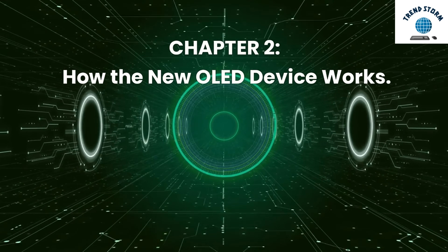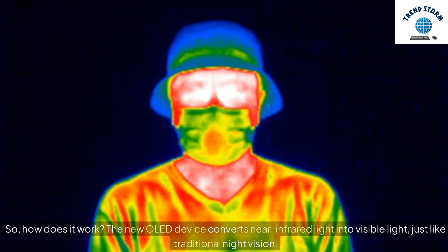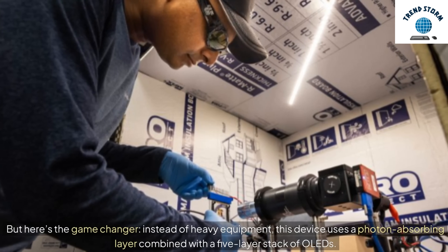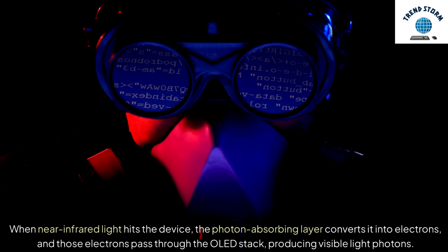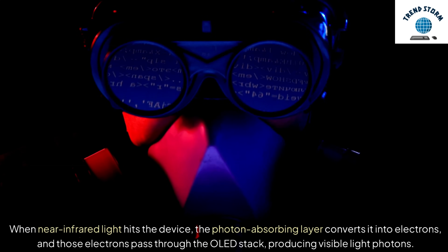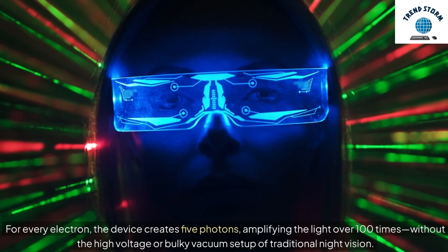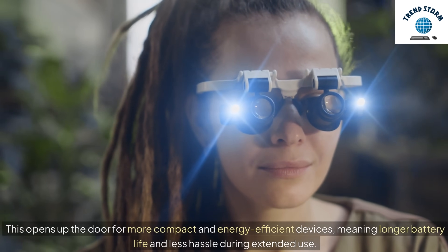Chapter 2: How the new OLED device works. The new OLED device converts near-infrared light into visible light, just like traditional night vision. But here's the game changer: instead of heavy equipment, this device uses a photon-absorbing layer combined with a five-layer stack of OLEDs. When near-infrared light hits the device, the photon-absorbing layer converts it into electrons, and those electrons pass through the OLED stack, producing visible light photons. For every electron, the device creates five photons, amplifying the light over 100 times, without the high-voltage or bulky vacuum setup of traditional night vision. This opens up the door for more compact and energy-efficient devices, meaning longer battery life and less hassle during extended use.